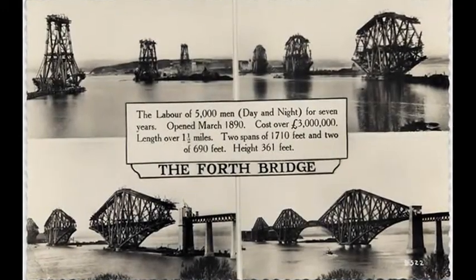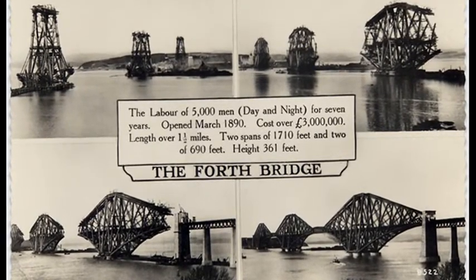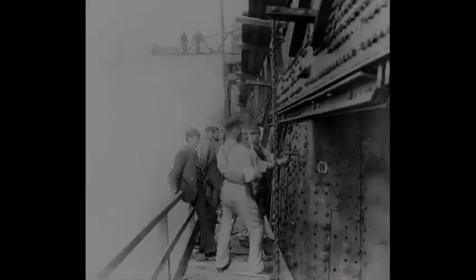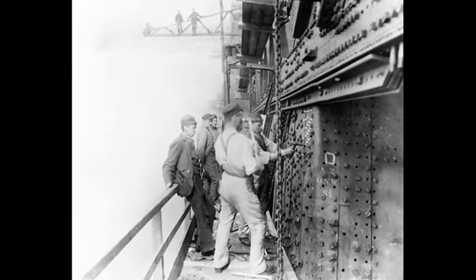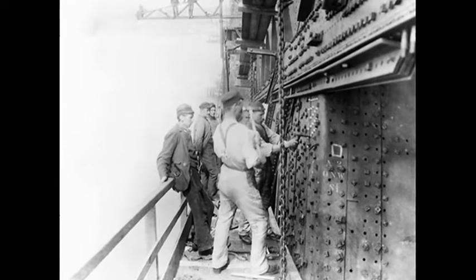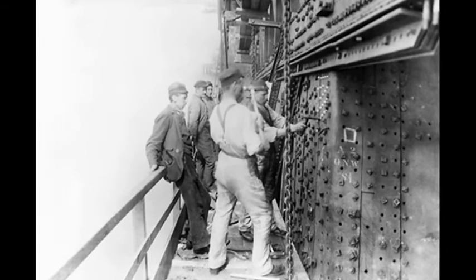The bridge continues to carry more than 200 trains a day and is an important symbol of Scotland. Thanks to the development of a new coating, it is also now no longer necessary to continuously paint the bridge — a task that can take up to ten years to complete.